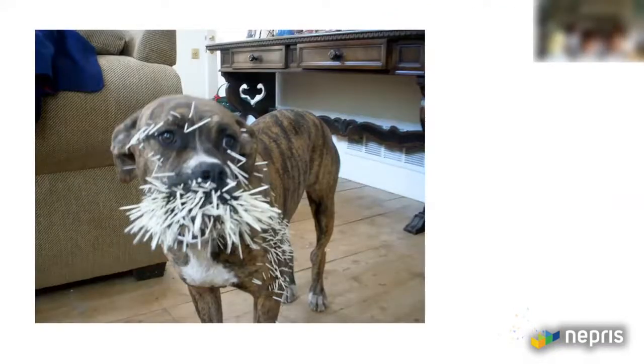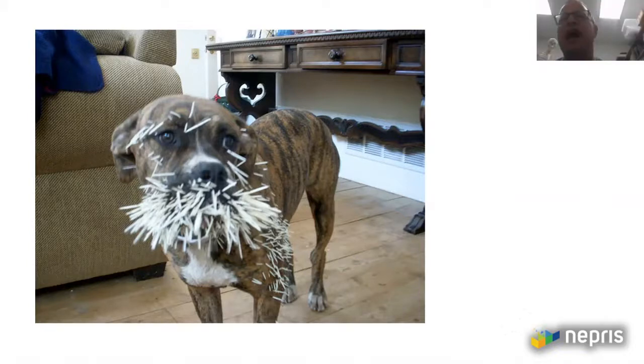Natasha is asking: do porcupines shoot quills? I don't actually know — we don't have porcupines in Hawaii. I know they lose them very easily. I don't think they shoot them, but I've never actually encountered one. If you live in Texas and your dog gets a hold of a porcupine, this is what it looks like — not very pleasant.